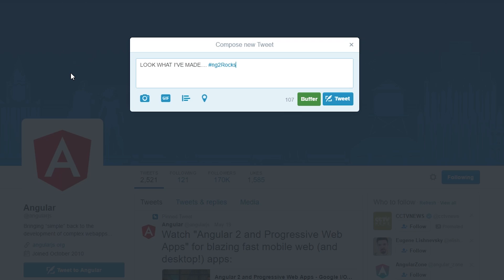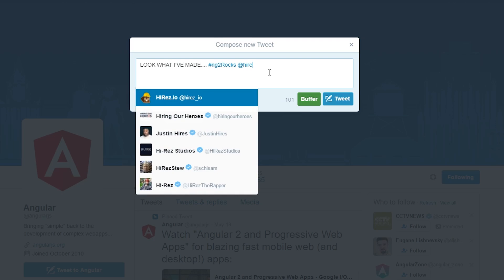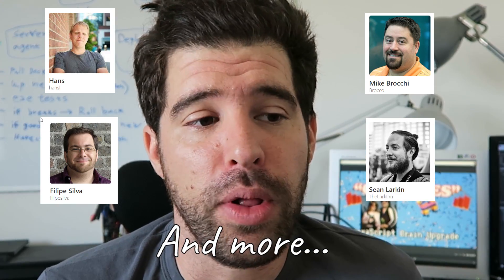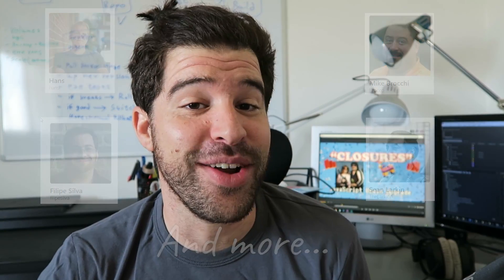When you succeed, post a screenshot on Twitter with the hashtag #NG2ROCKS, and you can also tag @HiRez_io to show me what you've done. The team that works on Angular CLI is super great — they made sure we'll have a great experience starting a new Angular 2 project. Kudos to all the people involved in making this awesome framework a reality.